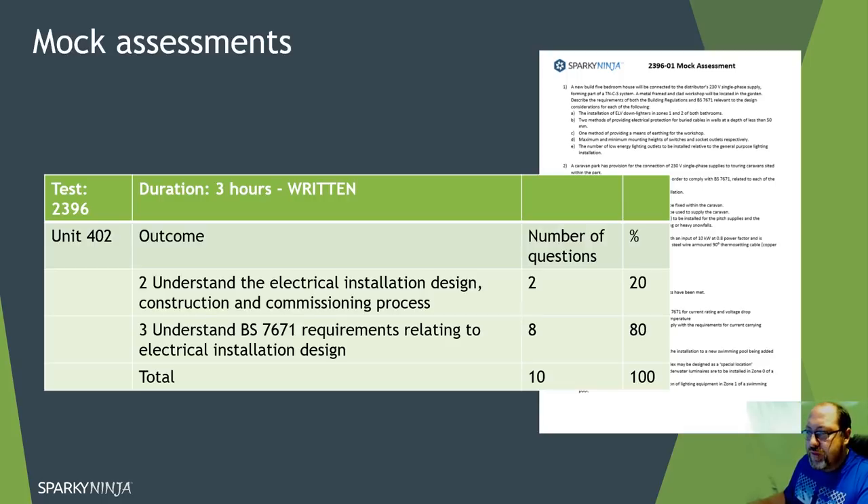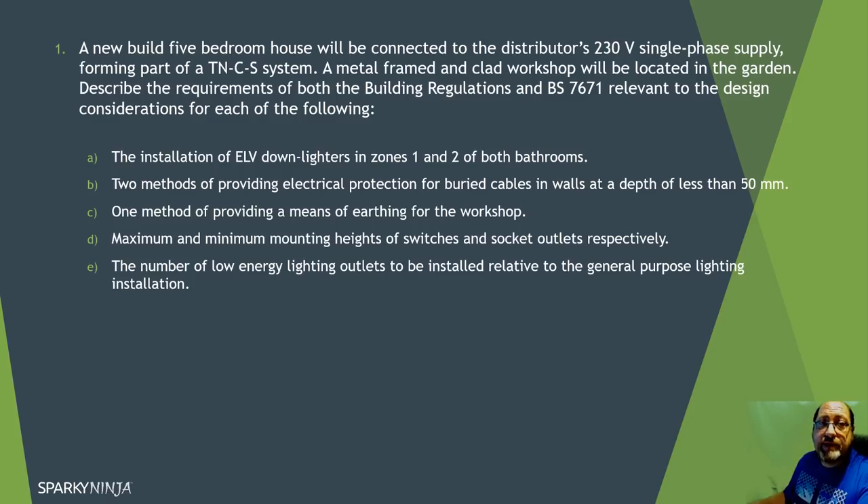When I did this previously - the last one I did was 2391 - I used the full three hours and literally filled the paper up. I got a distinction on it, but what I want to do instead of showing you my written answers - because I can sometimes overdo that - is show you where the reference is. So the very first question: a new build five bedroom house.